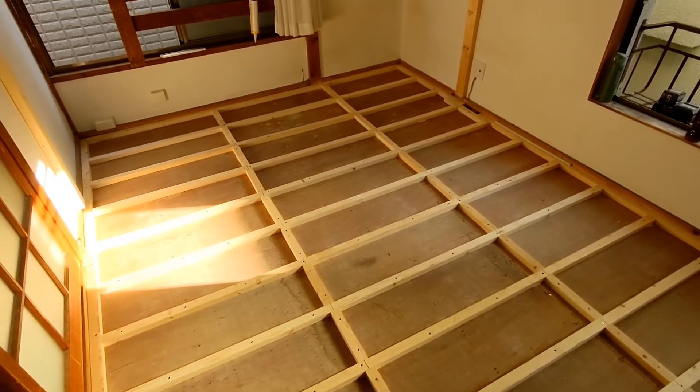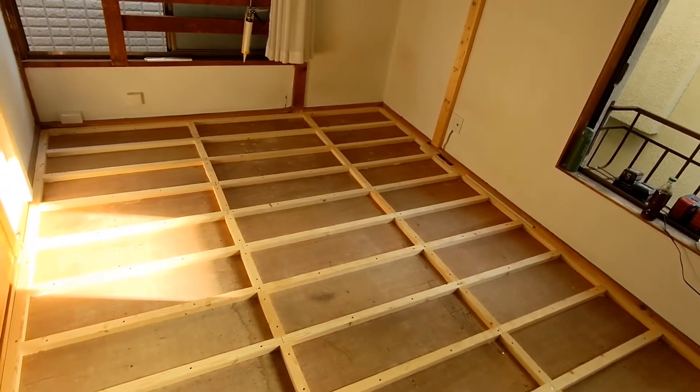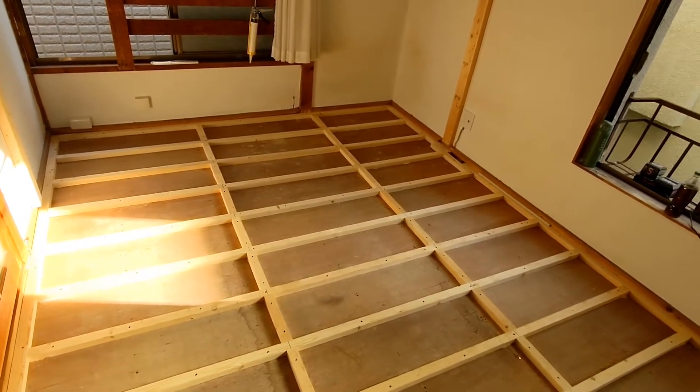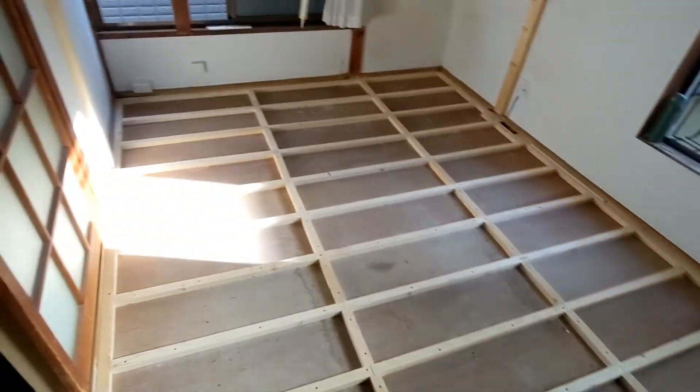Hey everybody, so here we are — I guess this is day three, even though I didn't start again till noon today because I had some stuff to do this morning. I started about noon and it's about 3:30 right now, so I've got all this done.